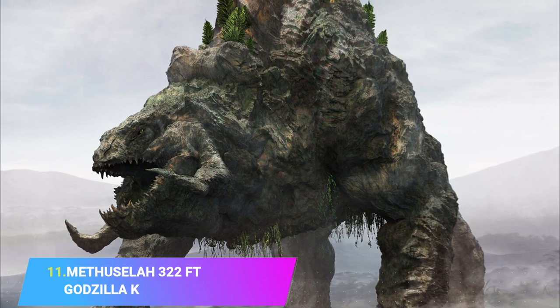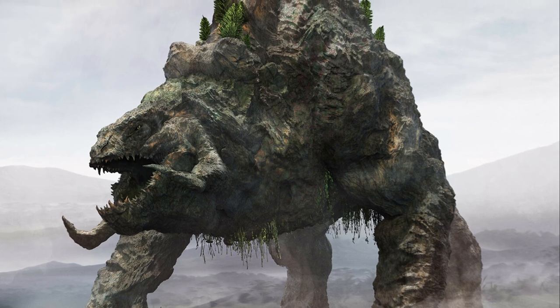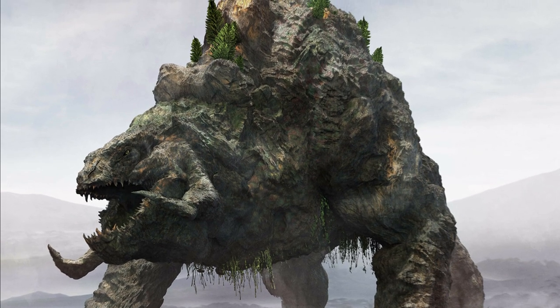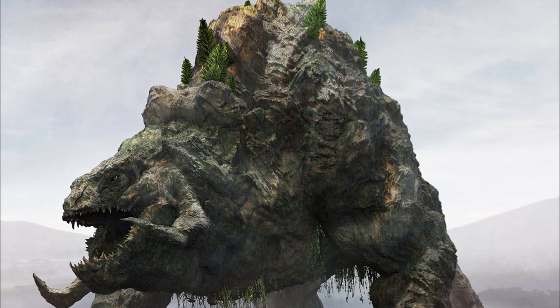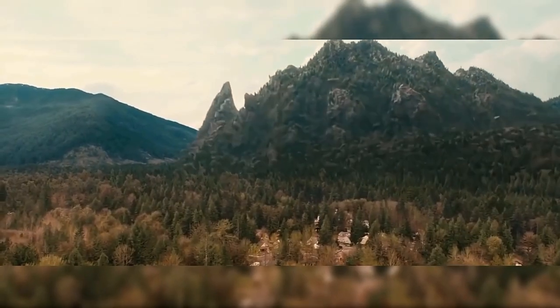Number 11: Methuselah, 322 feet. Seen in the movie Godzilla: King of the Monsters, Methuselah is a large kaiju that has a forest growing on his rocky and mountainous back. As a result, he can camouflage himself into a forest fairly quickly — one of the best examples of coexisting with nature.